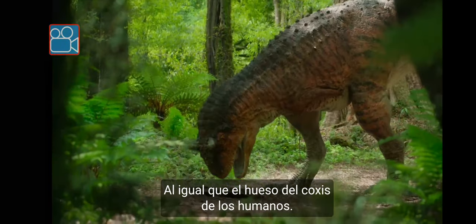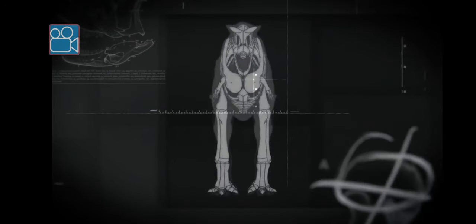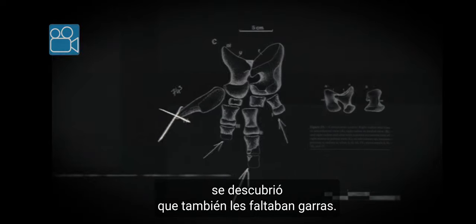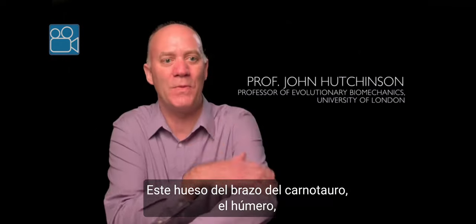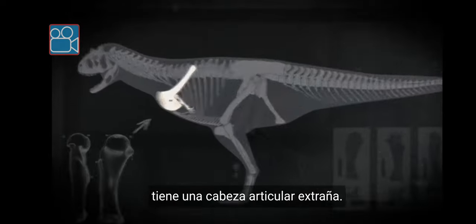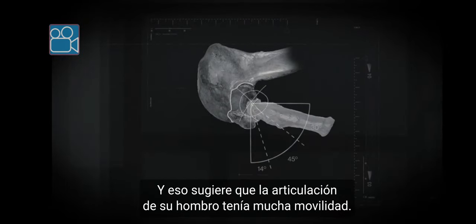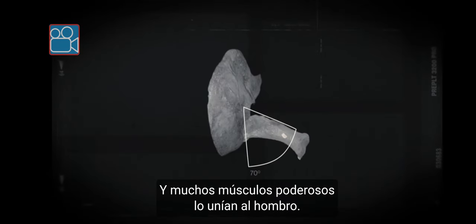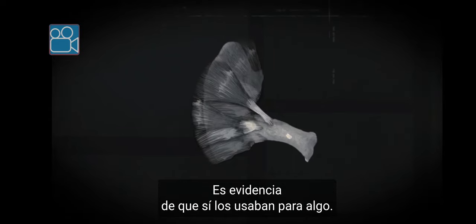Much like a human's tiny tailbone. A closer look at the bones revealed that these tiny arms also probably lacked any claws. Carnotaurus' upper arm bone, the humerus up here, has this weird ball and socket joint. It's very round at the upper end, and that suggests that its shoulder joint had quite a bit of mobility. And they were attached to the shoulder with lots of powerful muscles — evidence that they were used for something.